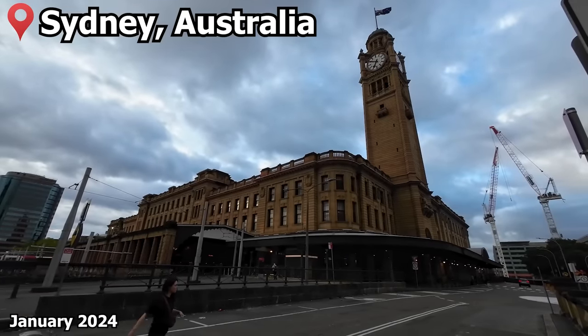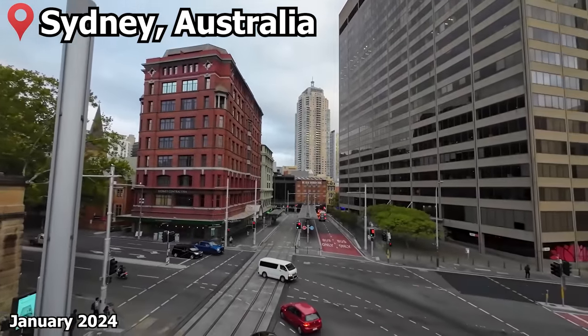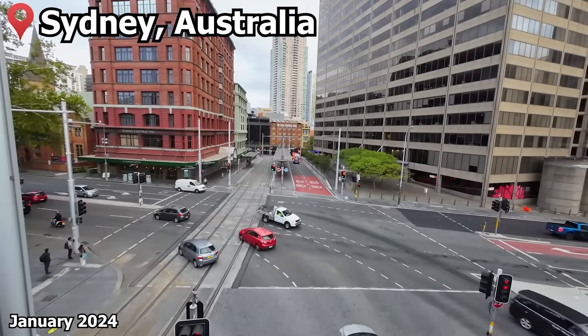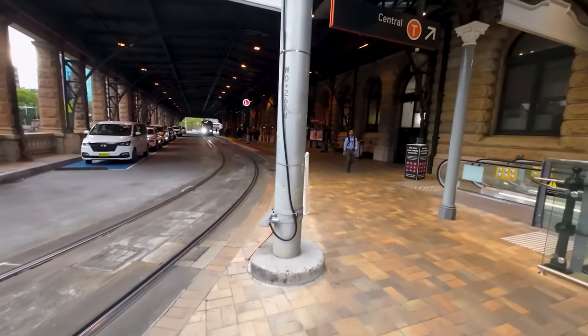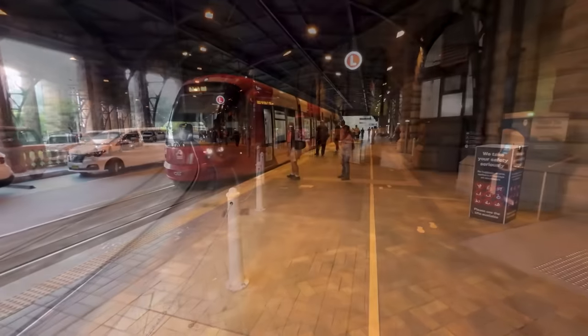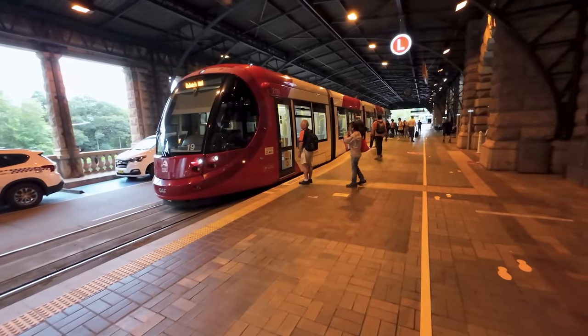Our journey begins from Sydney's stunning Central Railway Station, which can be conveniently accessed by the tram lines either at the stop down here, or even better at the L1 line stop that's located right under the canopy for the main entrance. It doesn't get much easier getting from the tram into the station than this.